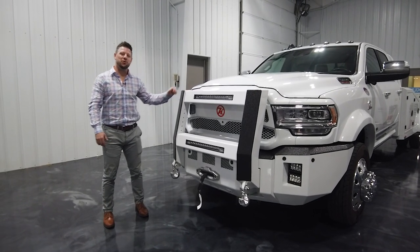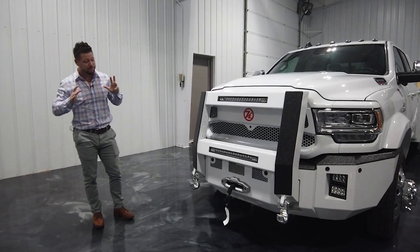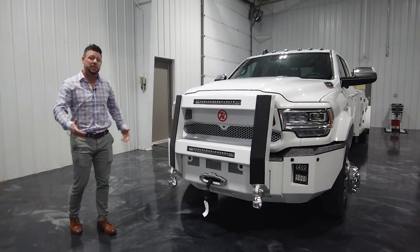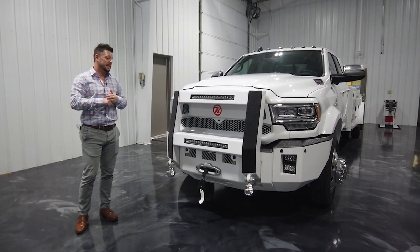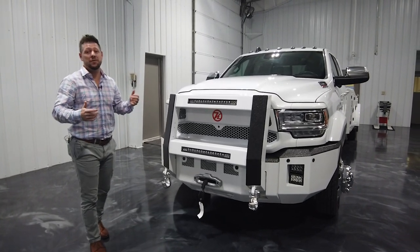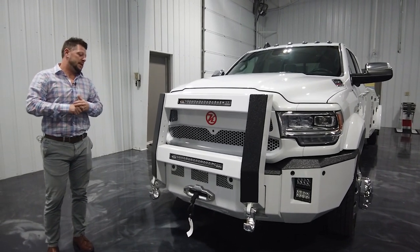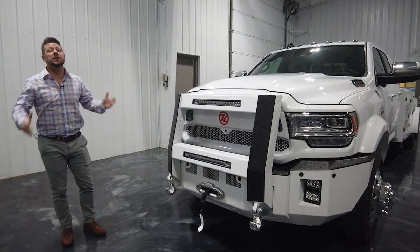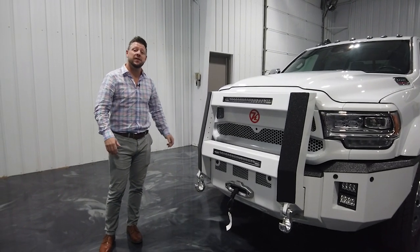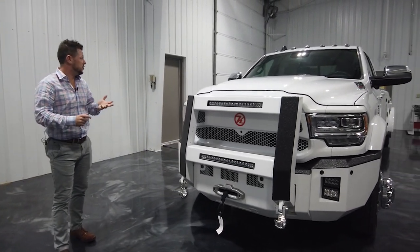Hey everyone, welcome back to the channel. Cory here, your Luxe Truck expert. We have one of the most amazing trucks that I've been a part of building since I've been here — four years. This truck is similar to the Blue Armadillo that we did a few years back. Obviously it's a Ram — a Dodge Ram, not a Ford — but this customer wanted everything and then some, so we tried to tailor-build it to his specifications.